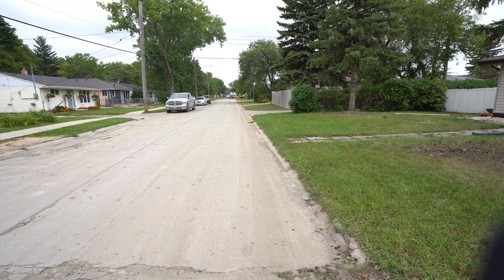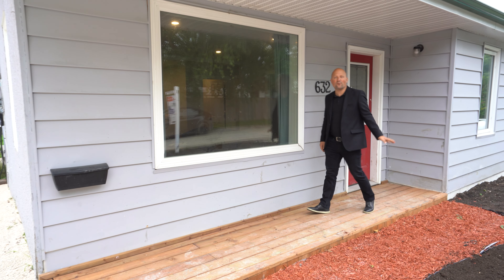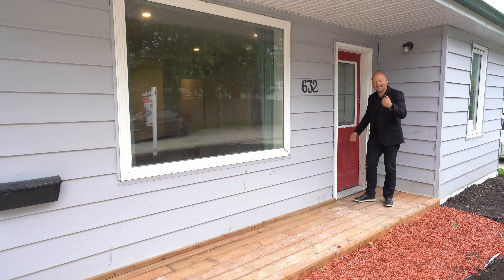I'm super excited to show you this place. Come on! Here we are. Tons of remodeling inside, tons of space, and some landscaping work that's getting started. Come on, let's go see.